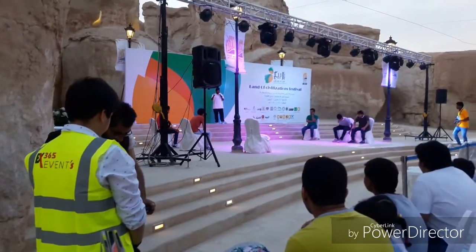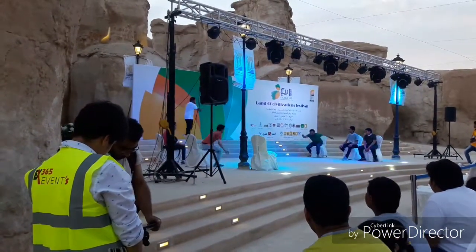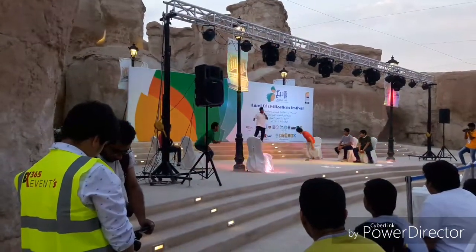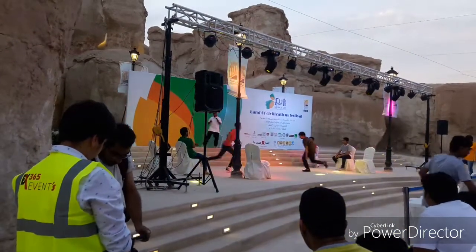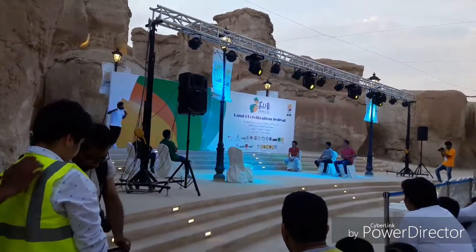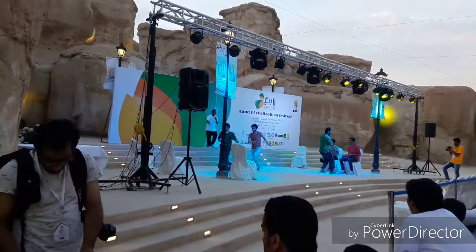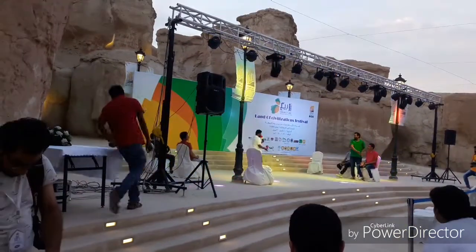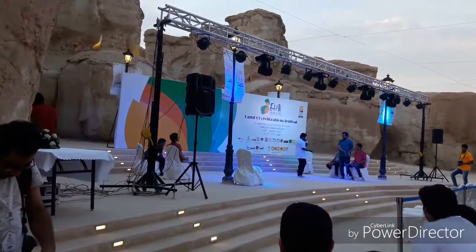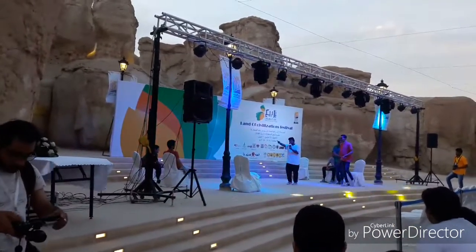They are counting numbers and they are going to change some seats. I don't think I'll play in here.